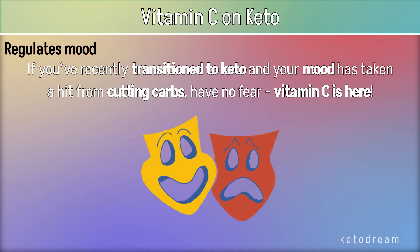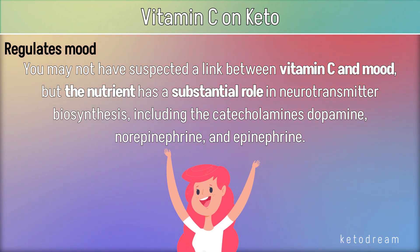Vitamin C also regulates mood. If you've recently transitioned to keto and your mood has taken a hit from cutting carbs, have no fear — vitamin C is here. You may not have suspected a link between vitamin C and mood, but the nutrient has a substantial role in neurotransmitter biosynthesis, including the catecholamines dopamine, norepinephrine, and epinephrine.